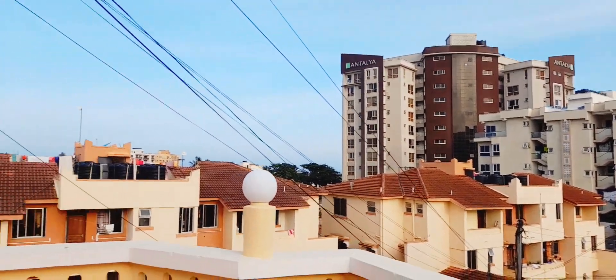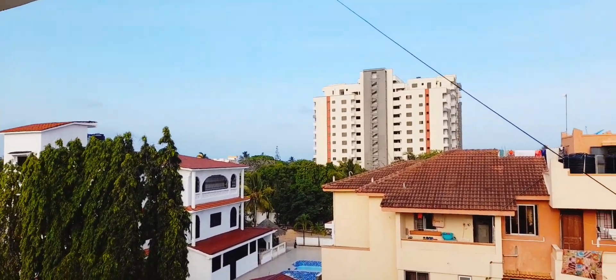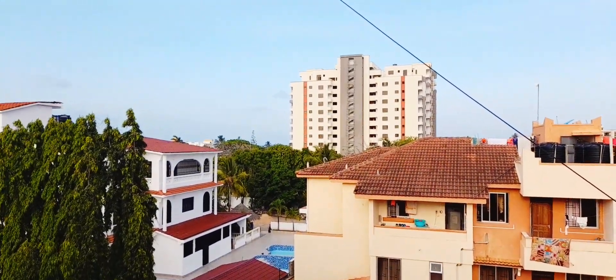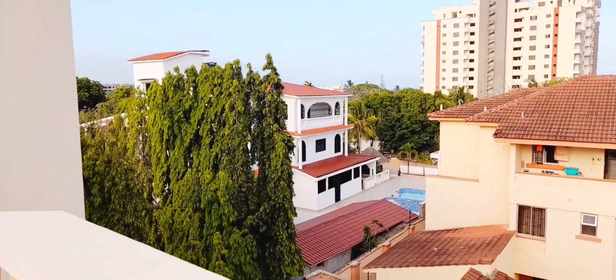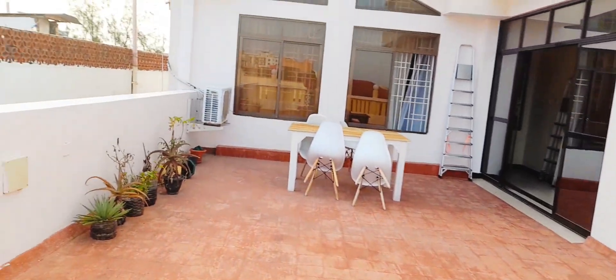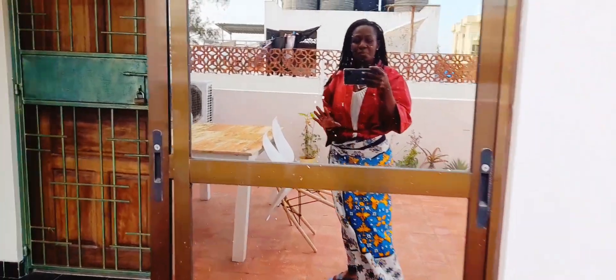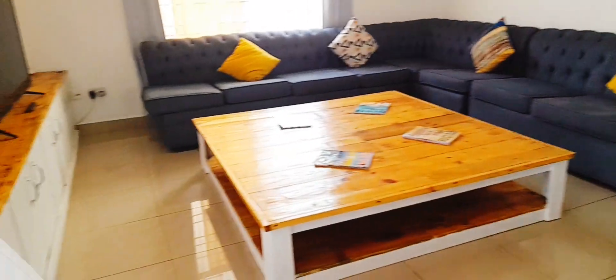Antalya apartment. The view is very beautiful and the breeze — there's so much breeze. Downstairs is very hot, but up here we've been given permission by the owner to come here and have our dinner. She actually wanted to give us this apartment, but the day we booked in there was somebody inside, that's why she couldn't.